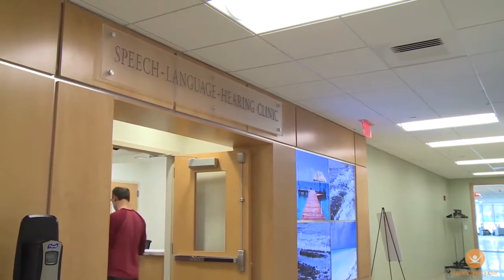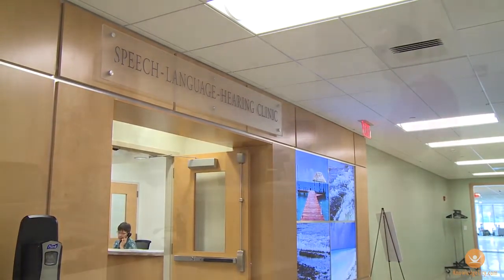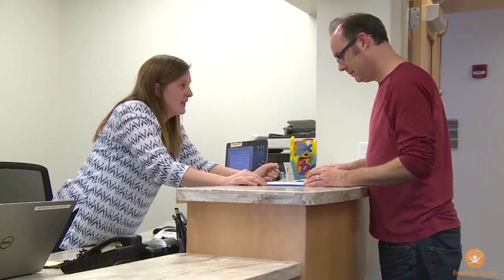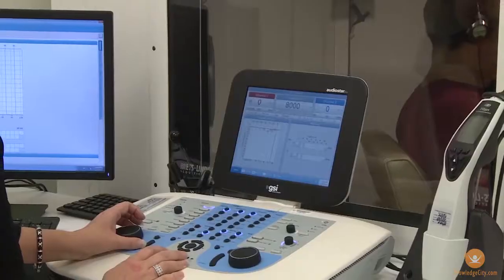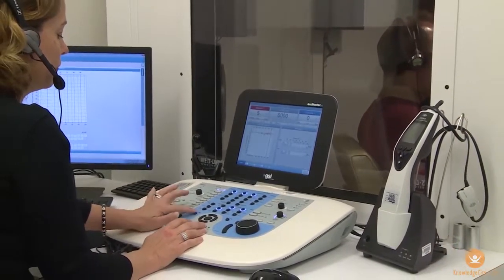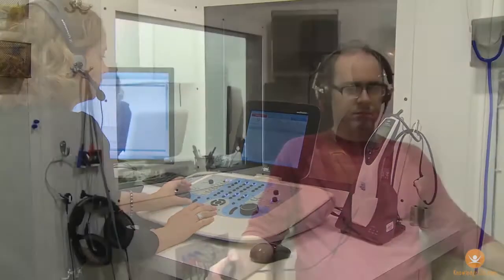Another important element in an employer's hearing conservation program is conducting regular hearing tests for employees who work in high noise areas. These tests are conducted by health care professionals and provided to employees at no cost. The tests determine how loud sounds have to be for a person to hear them at various frequencies.